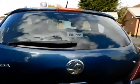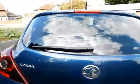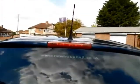Coming to the rear of the vehicle, this car has a lovely chrome exhaust tip along with a rear wash wiper and a high brake light.